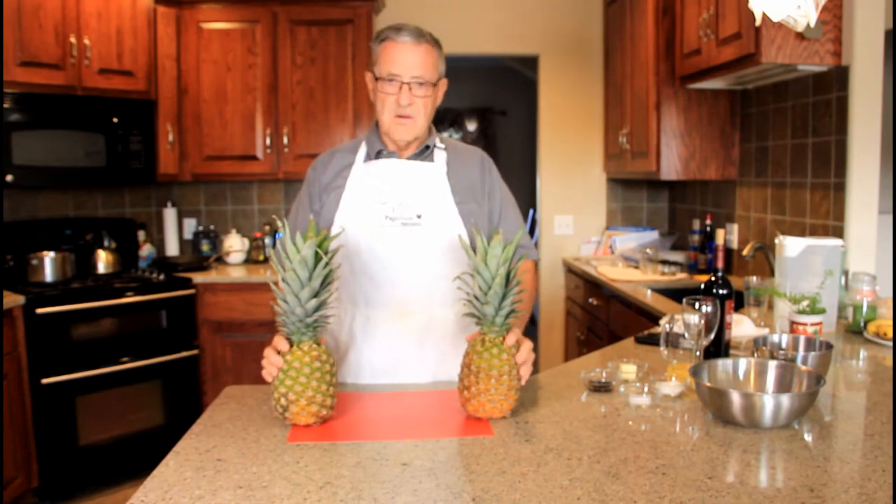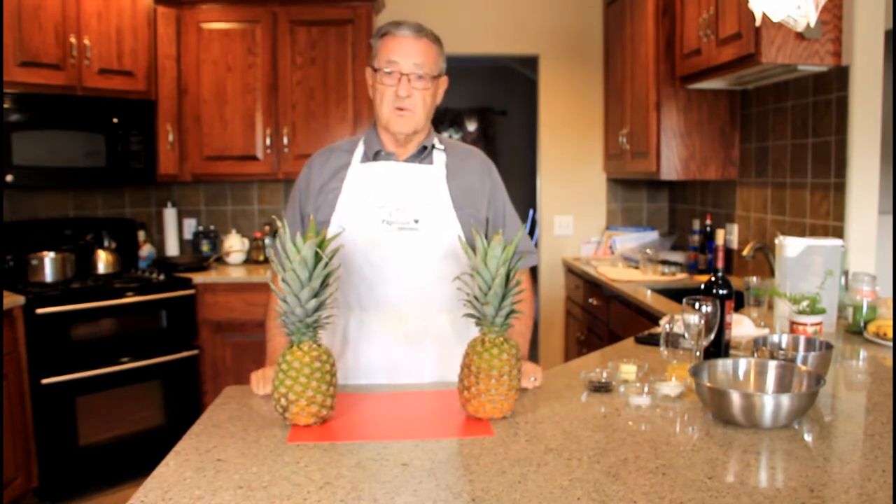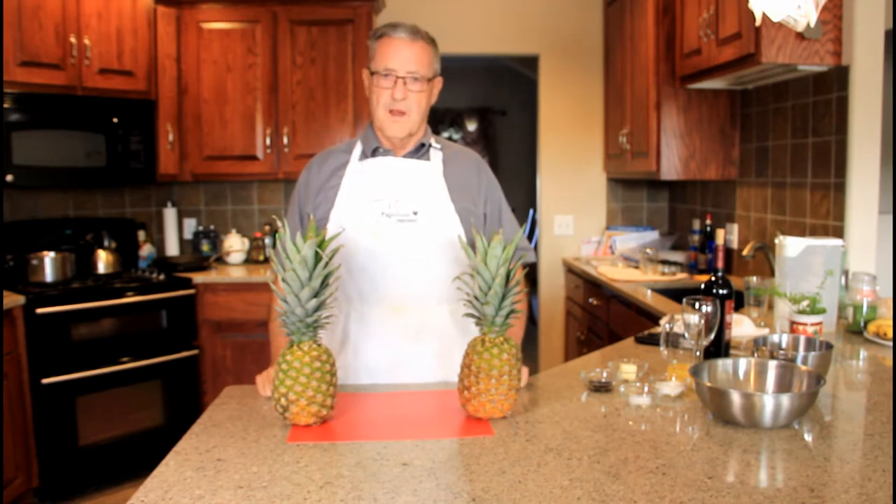Hello everyone, Lonnie Teer here, and this is Shannon Road Media. We're going to cook up something pretty special today for you, so don't go away. We will be right back.